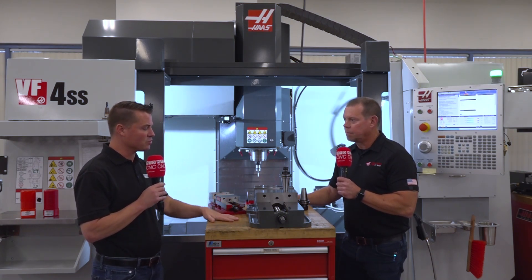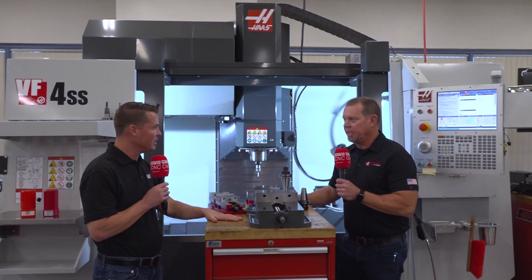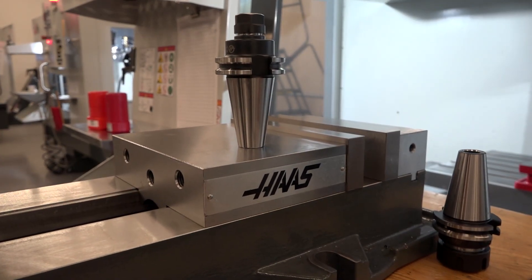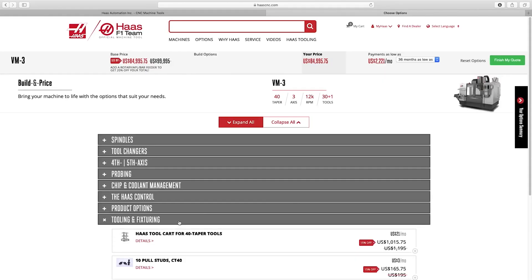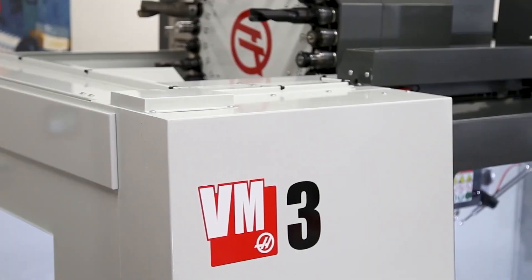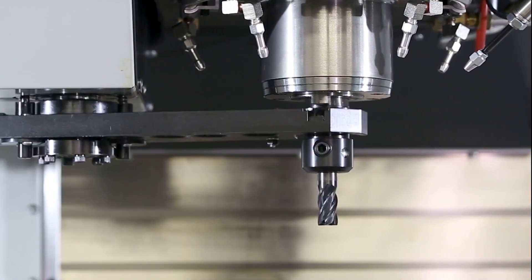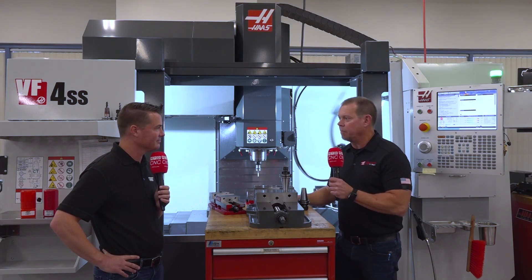When talking about HFOs, they sell these products as well. You can either go on HaasTooling.com and buy it direct, or you can buy it from your HFO. A lot of people are busy running a shop — when they need something, they want to pick up the phone and call their salesperson and say, 'I need some 3/8 end mills, I need a 4-inch Kurt vise,' and the HFO will take care of them.